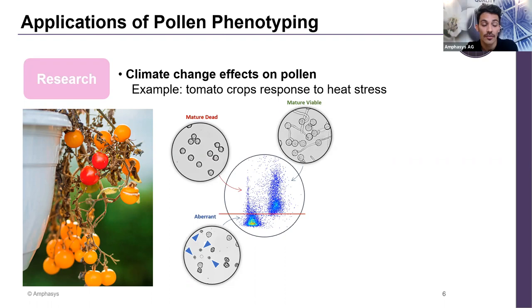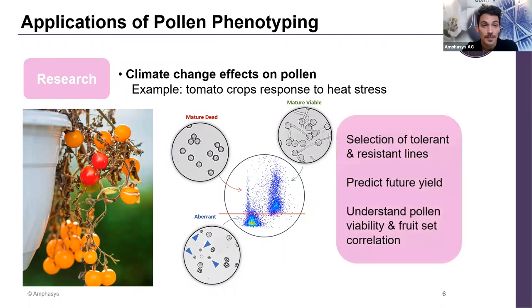We have seen that aberrant pollen is highly affected by heat stress — there is a high percentage of aberrant pollen produced when plants experience a heat phenomenon. Among the benefits of using this technology, we can select more heat-tolerant tomato lines. There is also a correlation between pollen viability and crop production — we can predict seed set based on pollen viability that a line produces.